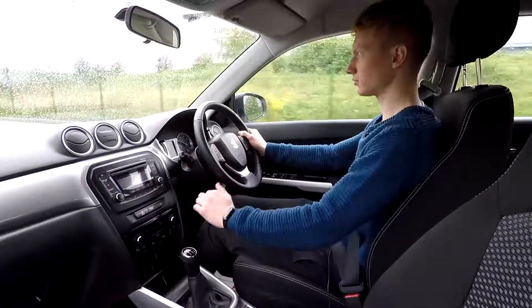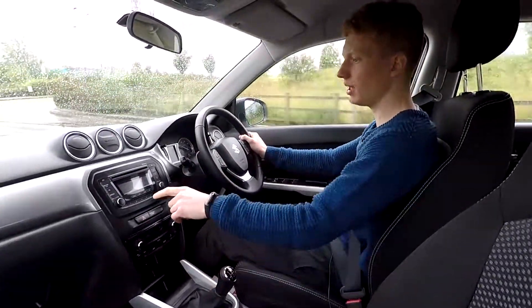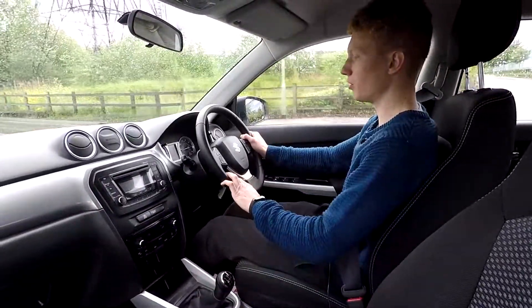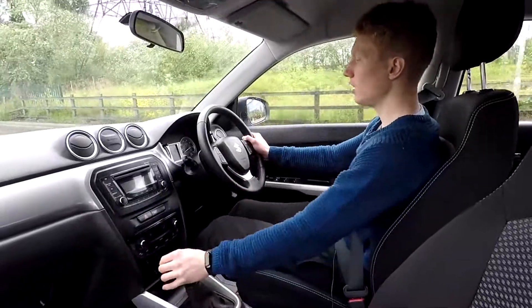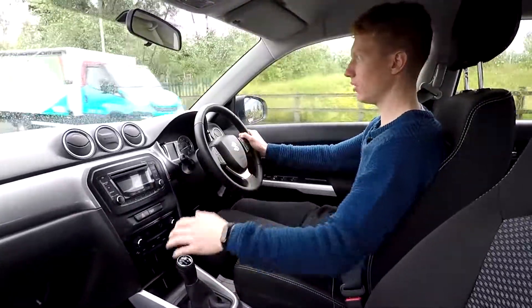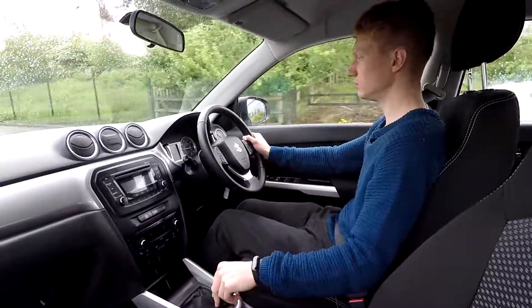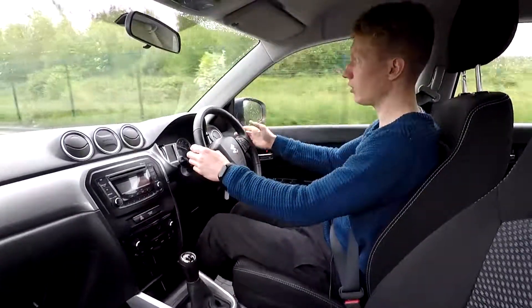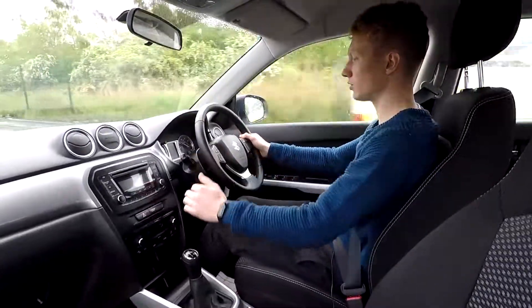No warning lights on the dash at all. As for the system, we've got a CD player, FM and DAB radio, and you've also got Bluetooth connectivity to your phone. Going over the bumps without a problem — no noises or squeaks at all. A great little car for driving around town or for those long journeys as well.